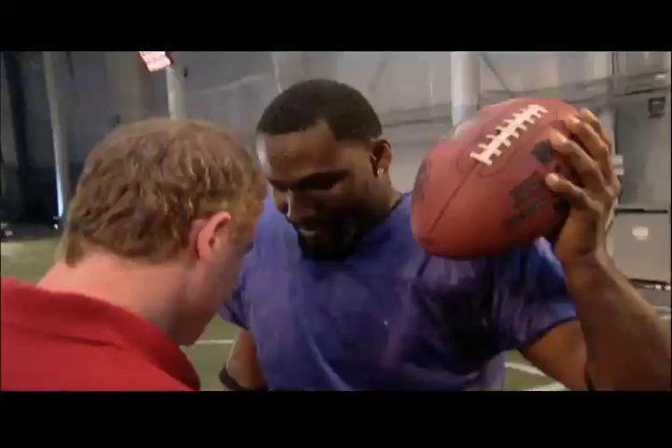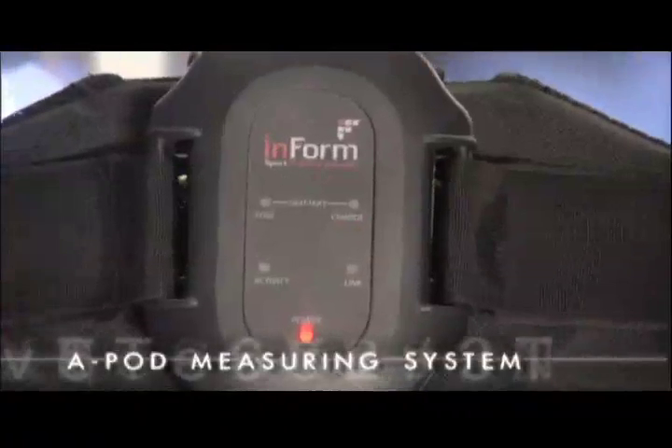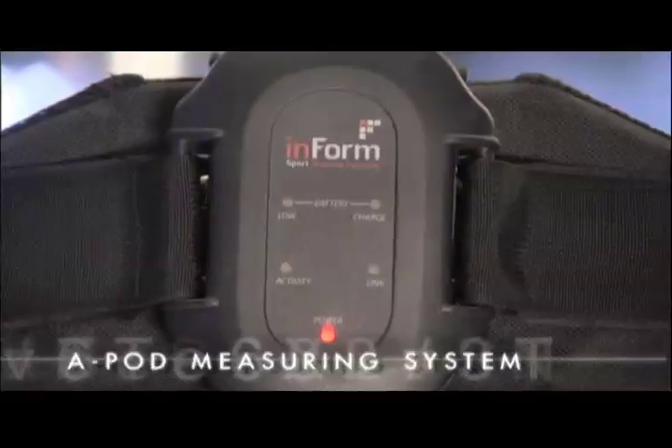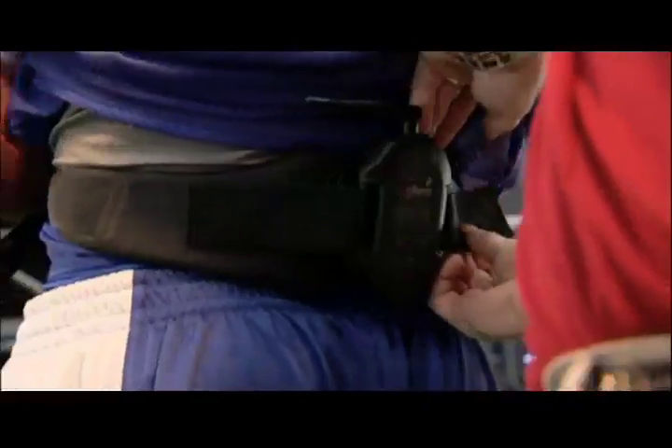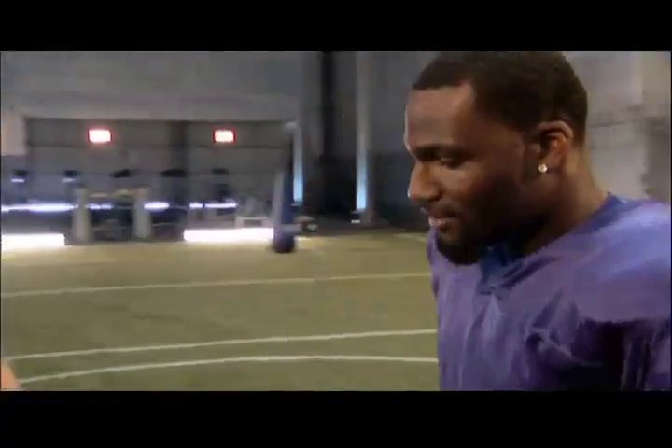We set up a mock defensive line for Dominic to clear, then wired him up with the A-Pod. This is a state-of-the-art wireless human performance measuring system. Its gyroscopes and accelerometers will measure Dominic's horizontal, vertical, and lateral forces. Have you ever had your vertical leap and horizontal leap measured at the same time? This should be pretty fun.